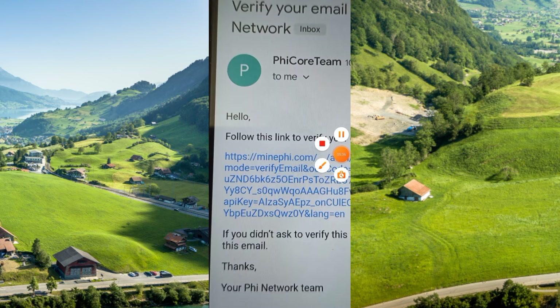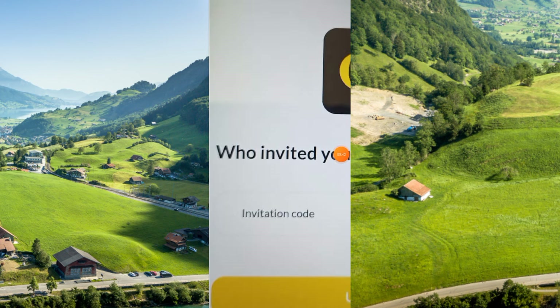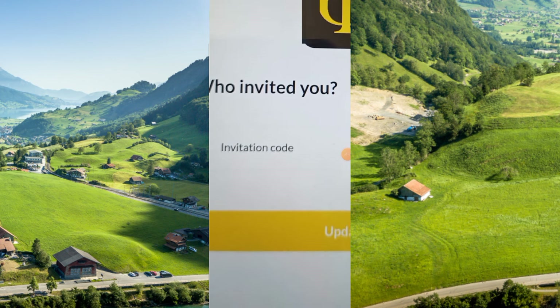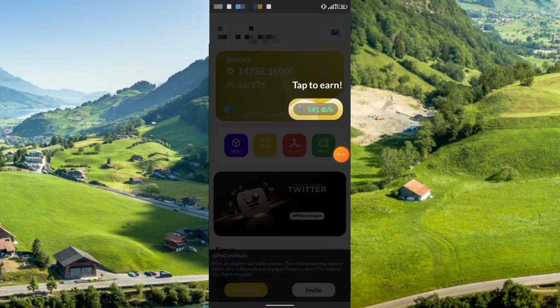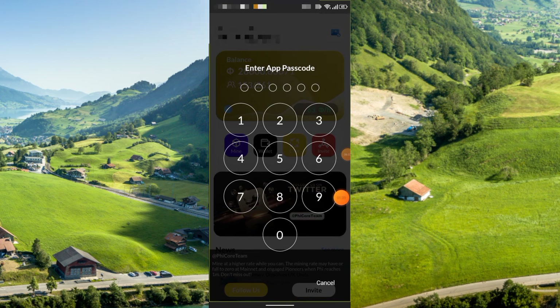Click the verification link to verify your email. You will be asked who invited you — enter the invitation code and click Update. This is the main interface. To start mining, simply click the mining button and start. I will also show you how to create a wallet — go to the wallet section.